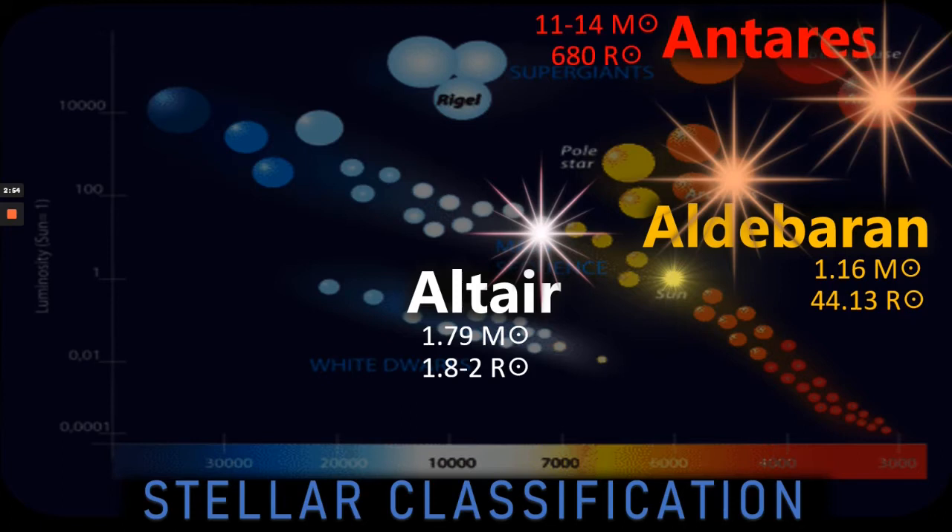And finally, Antares — well, this is the real giant of the three, a supergiant at 11 to 14 solar masses, though we're not 100% sure of the actual value. The radius is much greater at 680 solar radii, so a much, much larger star. Interestingly, it also has a B-class blue-white companion star of magnitude 5.5, known as Antares B, which orbits around 529 astronomical units from the huge supergiant.